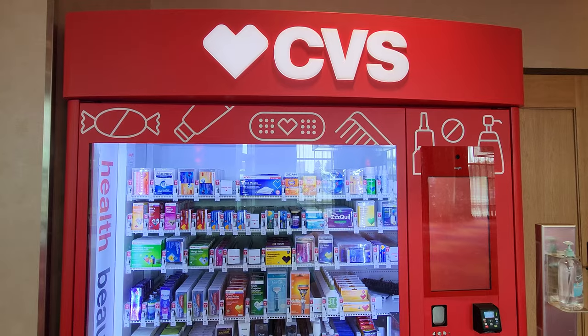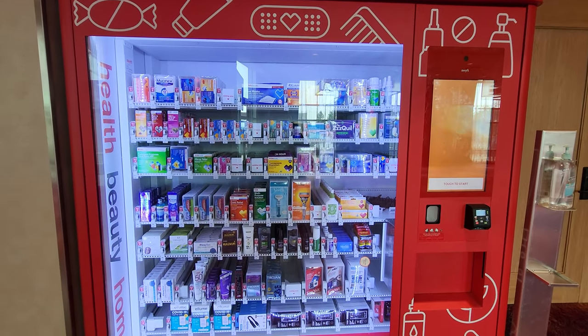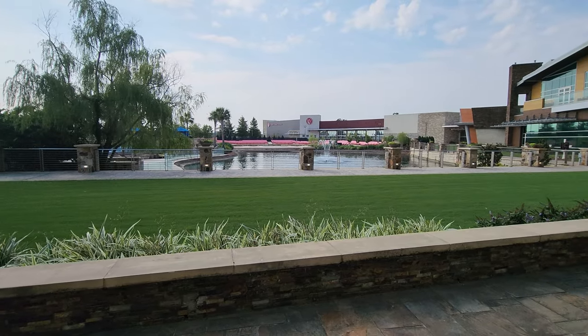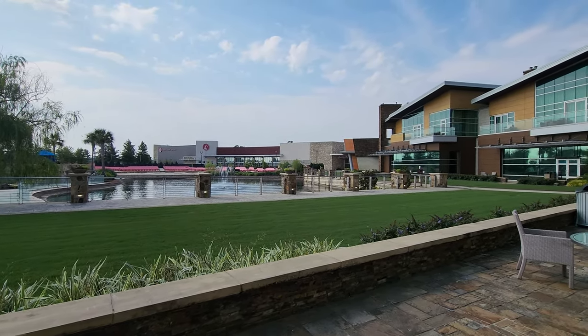And you never know when you might need this — they actually do have a CVS vending machine. Right outside that hallway is a smoking area, and it overlooks this whole nice space with the amphitheater, the theater, and also the pool and the spa.